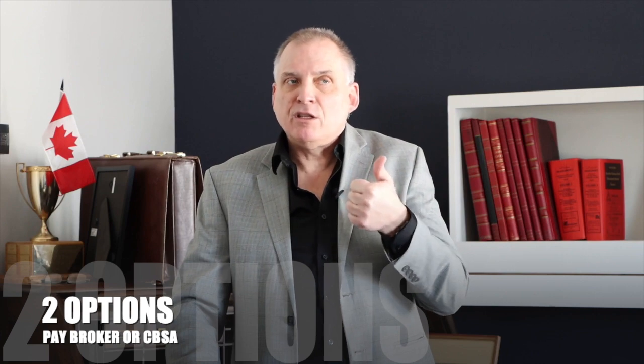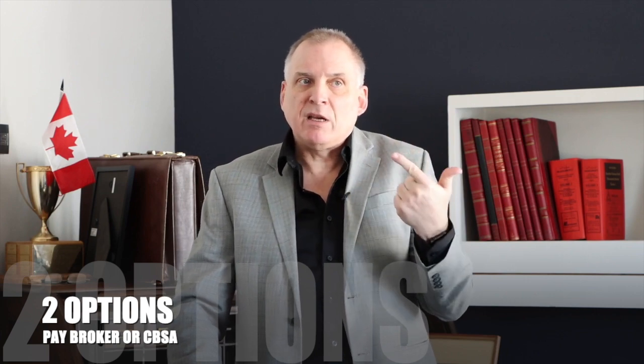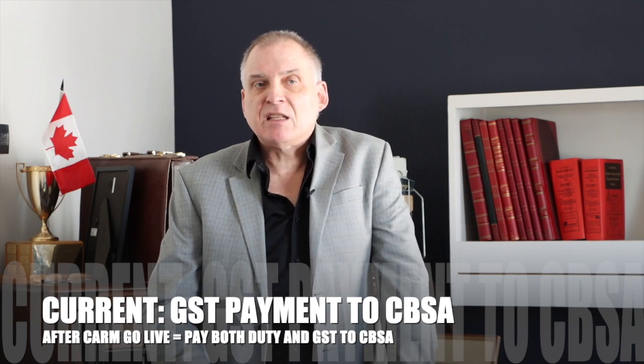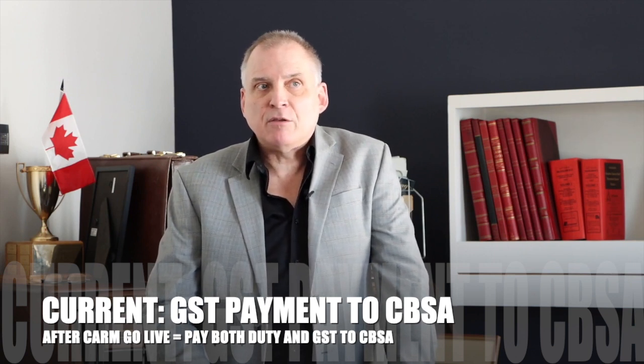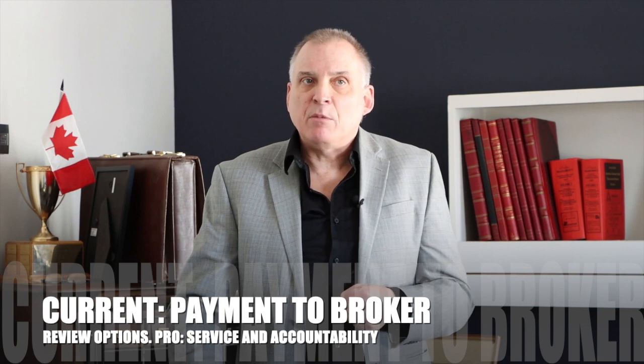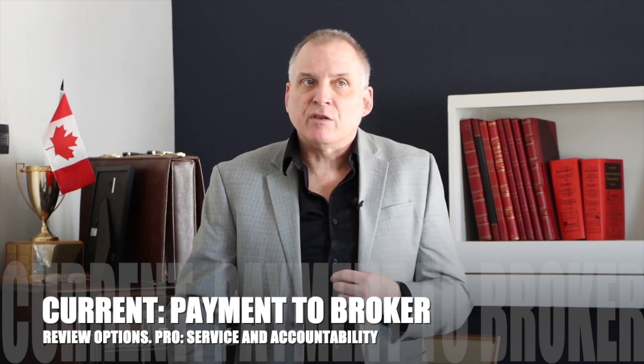You'll basically have two options: one is paying the broker and the other is paying CBSA. If you're currently paying GST to CBSA, it's likely that after May 2024 you're going to shift to paying both duty and GST. If you're paying the broker, you may wish to review your options. One of the larger benefits of payment to a broker is that personalized service and accountability.